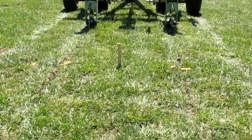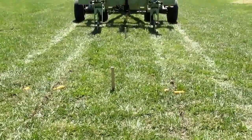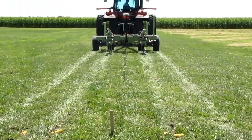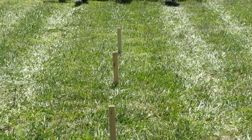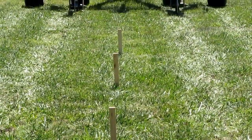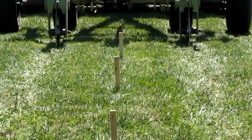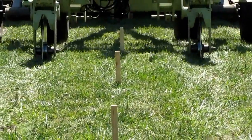The Orthman GPS Ready Tracker and Shadow Tracker Implement Guidance Systems were developed to provide industry-leading precision implement guidance. The unprecedented precision of both systems, teamed with well-known Orthman durability, results in the most advanced guidance systems in agriculture.